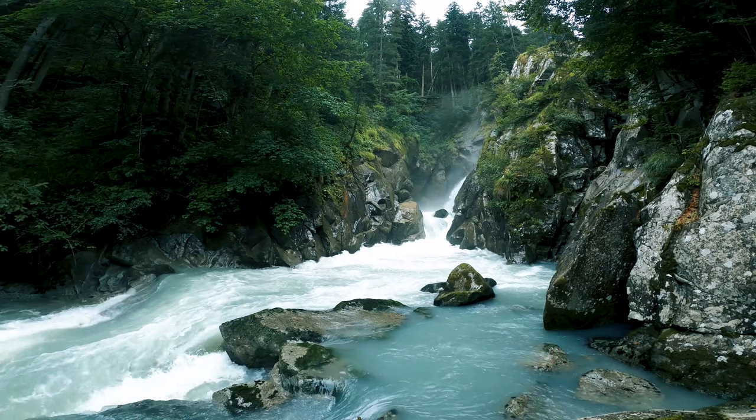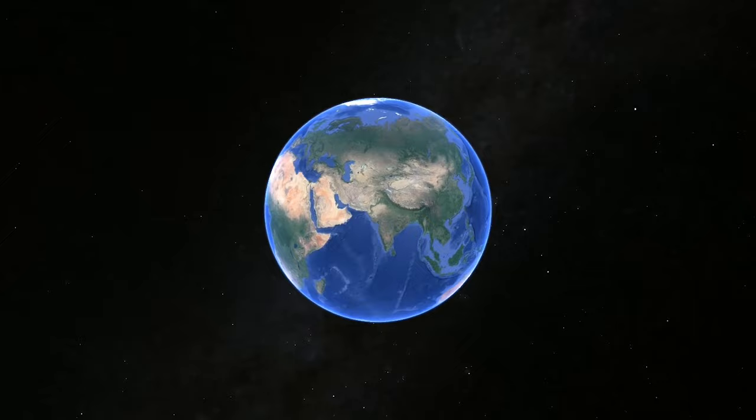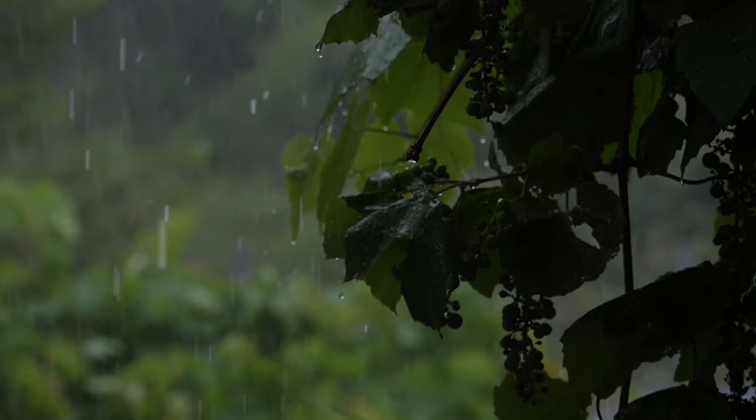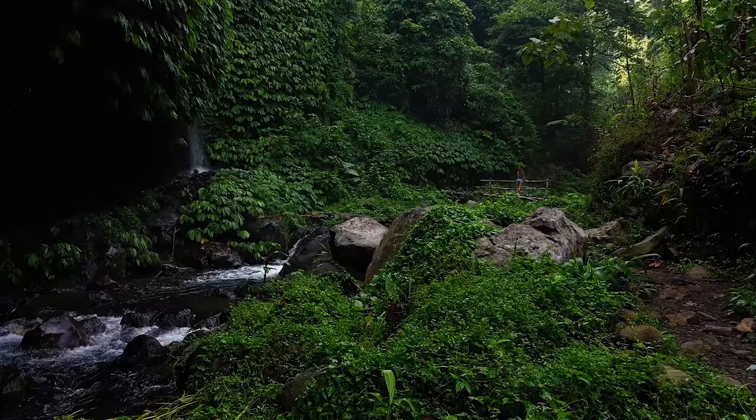There are many places on Earth which are blessed with unique biodiversity. One such place is located in the southeastern part of the Indian mainland, called Andaman and Nicobar Islands. Due to its equatorial location, this evergreen forest receives a good amount of rain annually. These forests are key to our climate and home to countless unique species.